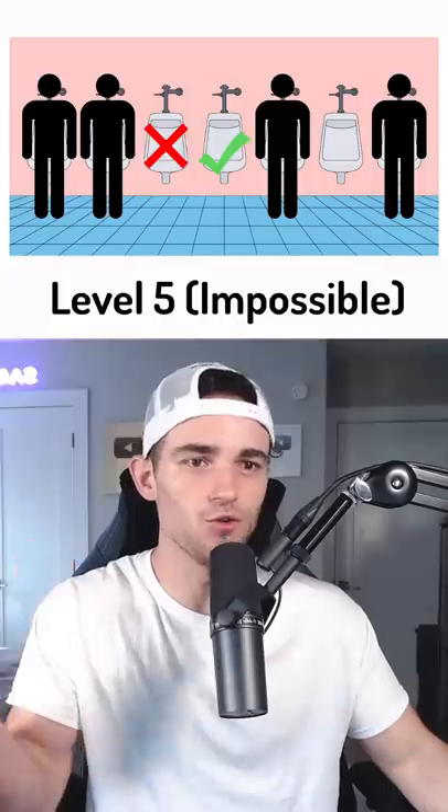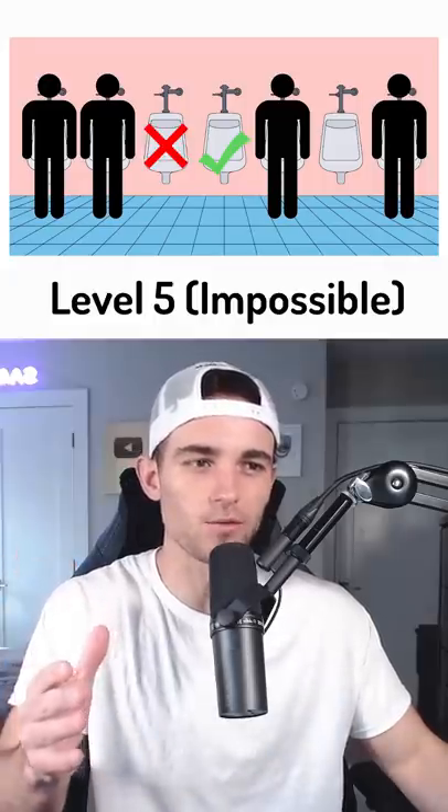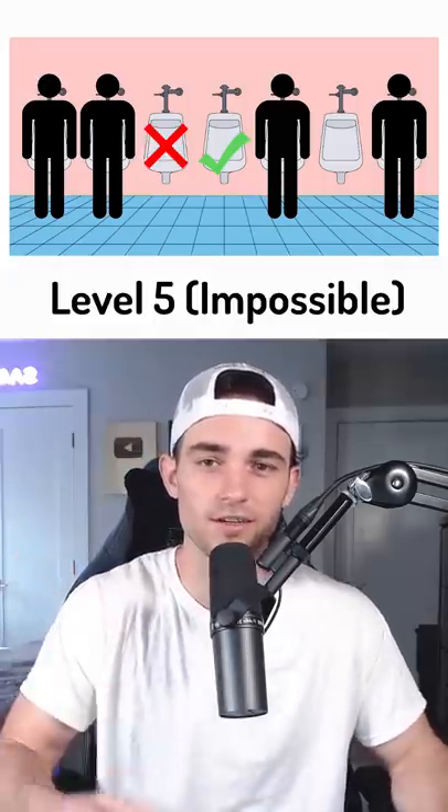I think you go middle here, because if you go to the left you're going to be next to two people on your left, whereas if you're on the middle one, you only have one person directly to your right. I don't know — do you guys agree?